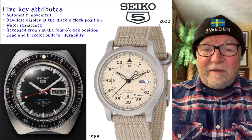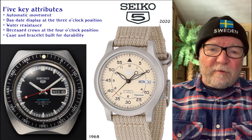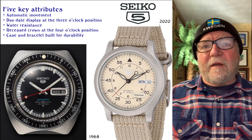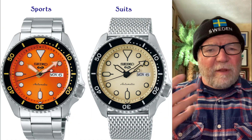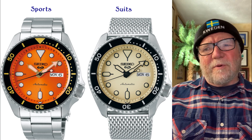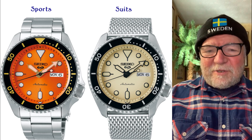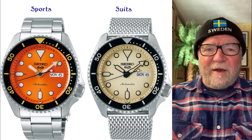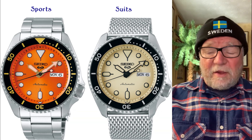There really isn't a lot of difference in the movement between the one that came out in 1968 and the 2020 version. Seiko 5s come in a number of different models — they have the sports model in orange, black, blue, and other colors. Then they have what they call the suits model, which is a little more formal. The one I like has a light cream-colored dial that's easy for me to see, and the crown is still down at four o'clock, recessed and well protected.